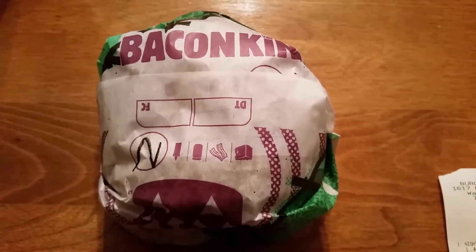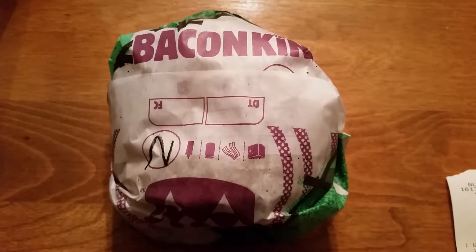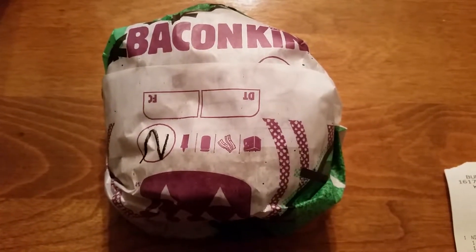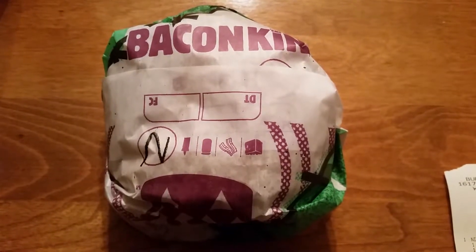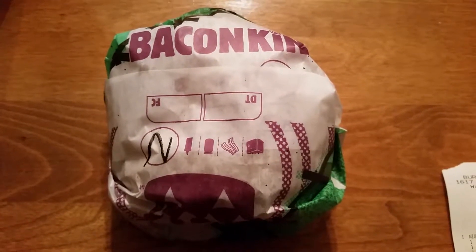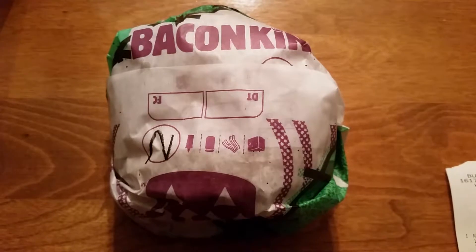Hello and welcome to another episode of the 546 Project video food box. We have one of the more interesting items we've probably had on this video food box. You can follow our Facebook page at the 546 Project and our Twitter handle which is the_546_project — may as well get that out of the way.